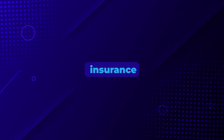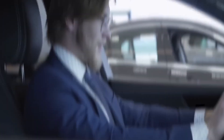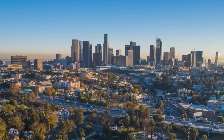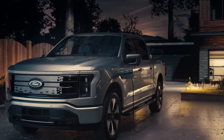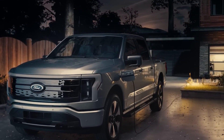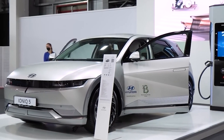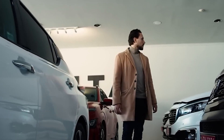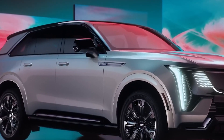Getting insurance for your electric vehicle can sometimes cost more than insuring a traditional car. This is mainly because fixing EVs tends to be pricier and their parts can be more expensive. If you're thinking about buying a used EV, it's smart to look into how much insurance will cost. Older models might save you some money on insurance, but that's not a sure thing, especially if finding replacement parts is hard.